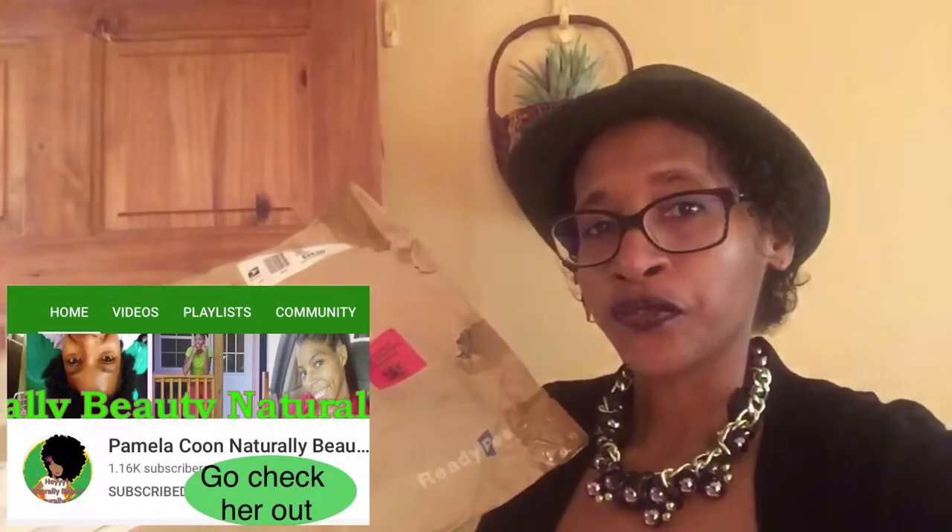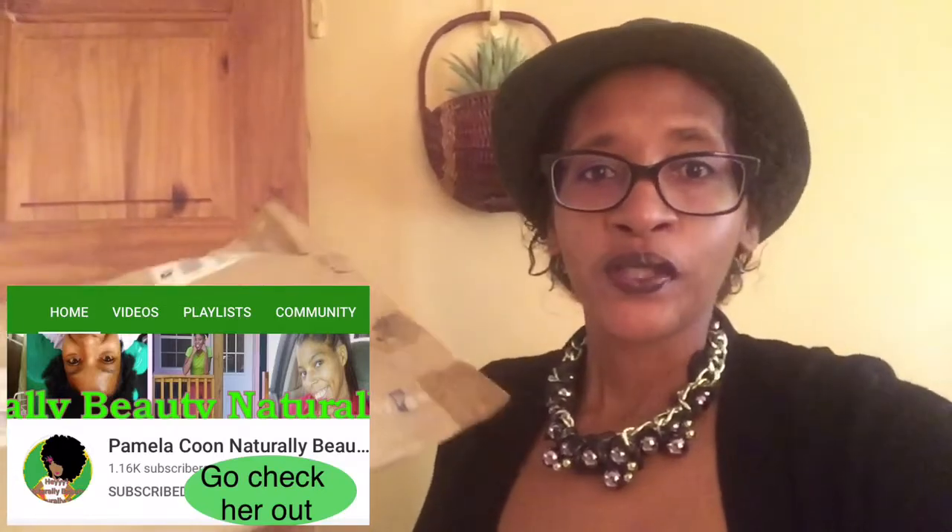Hi, welcome back to another episode of Kenneth's Quarter. Today I'm going to do an unboxing video of this package. It was sent to me by Pavla from Naturally Beauty Naturally You. I just got back in the house and I decided to do an unboxing video as soon as possible. Her YouTube channel will be in the cards above so you can go check her out. Let's get into opening this package.